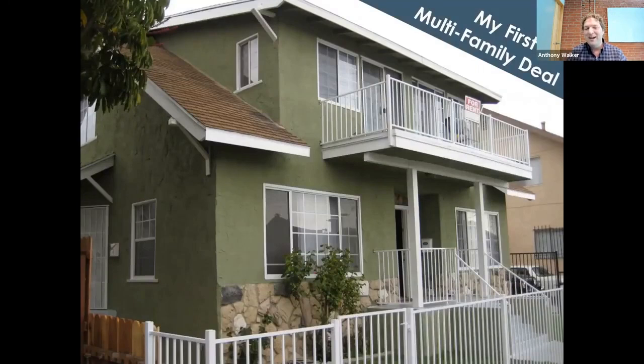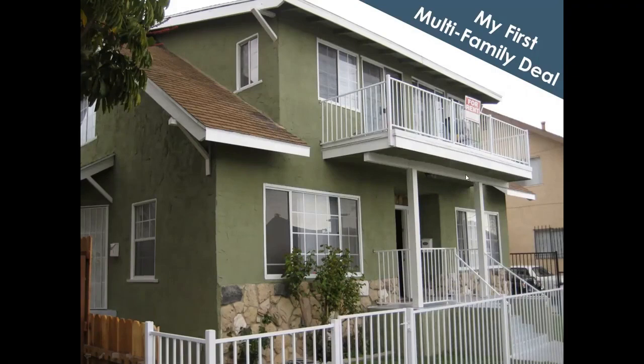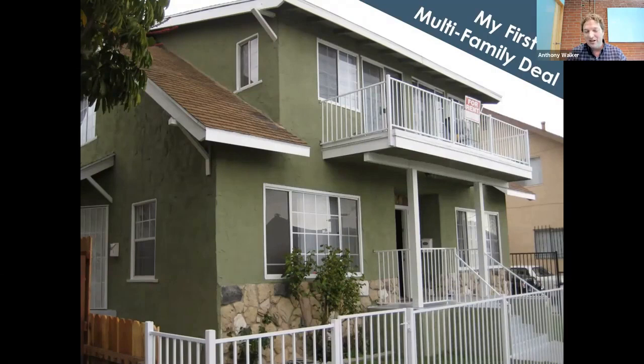This was the first investment property that I had. Not much to write home about — actually, the photo looks a lot nicer than it really was in person. Bought this for $300,000. Scrimp and saved, put together tax refunds, end-of-year bonuses, plopped my down payment down and got this.